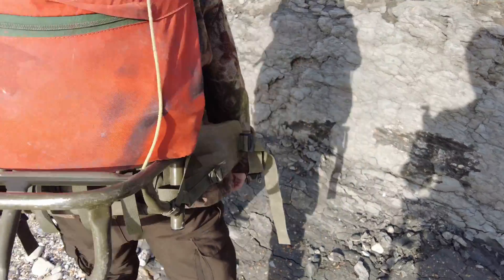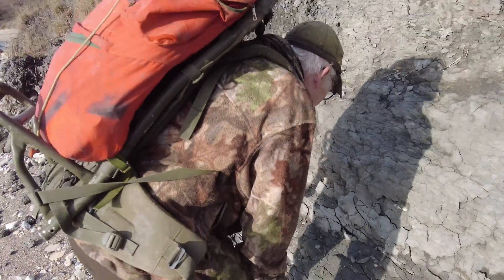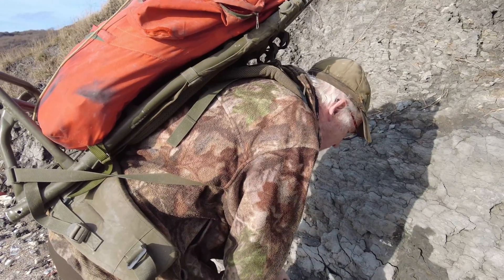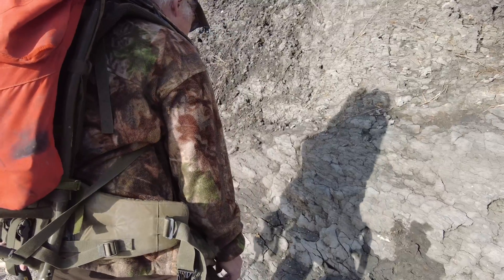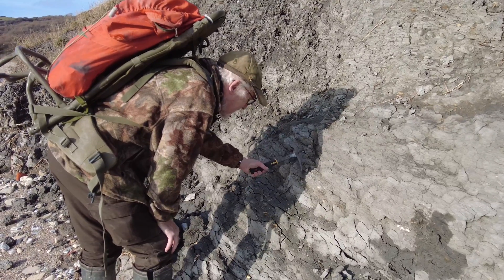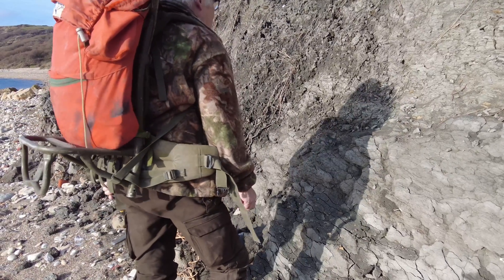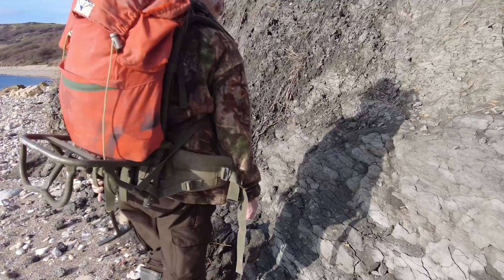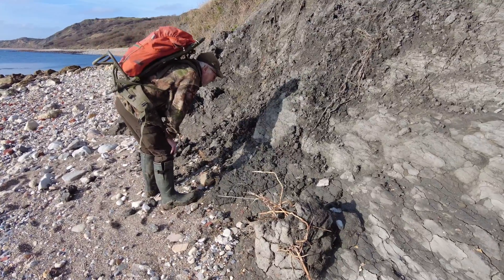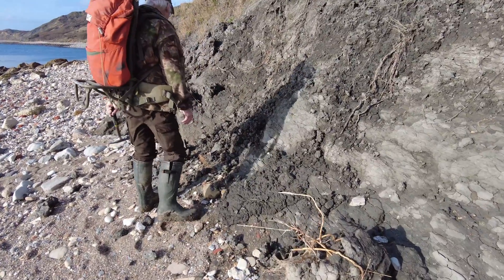And even that one there — a Gervillella, a big long razor shell, see it? But as I say, you wouldn't know it until you've got them out. And worm tubes here too. It's the same as you used to see at Ringstead Bay, which you don't see there now — but this is better than what you see there.